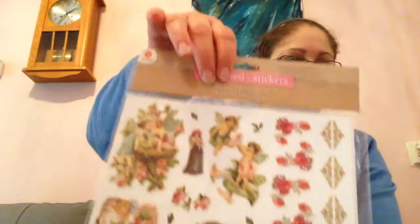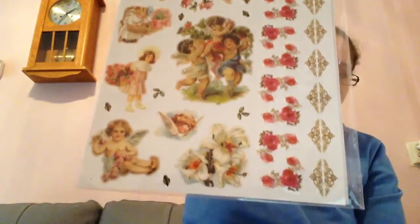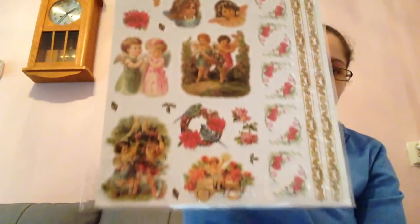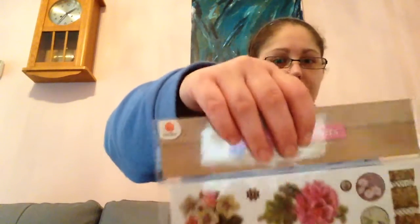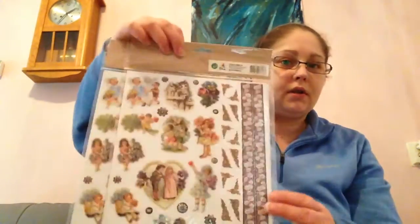And then these are very vintage — very pretty little angel vintage. And on the back, more angels. They're pretty and I've got two of those. And again, some pretty vintage flowers, and on the back some flower children — all vintage looking. I bought two of these as well.